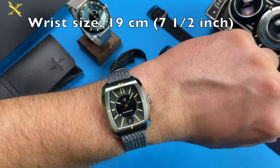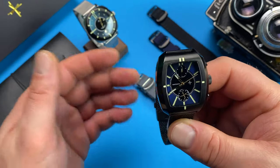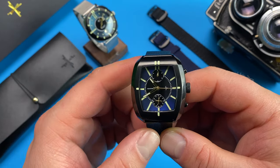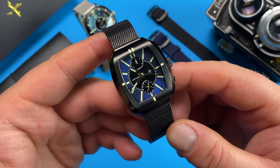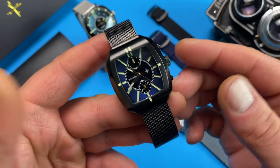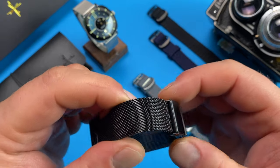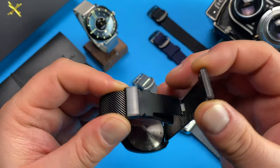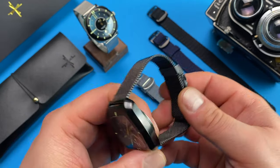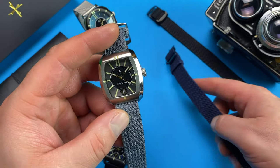When it comes to straps, there are three variants to choose from: Perlon, steel mesh, and solid link bracelets. I am intrigued by the bracelets, but there weren't any in the package I received, so all I can tell you is that I am positively impressed by the steel mesh. It does a great job of complementing the watch and the comfort is supreme, greatly aided by the ease of sizing using the simple but efficient deployment clasp. The Perlon straps are a great option too when it comes to complementing the Parisian flair of the timepieces.